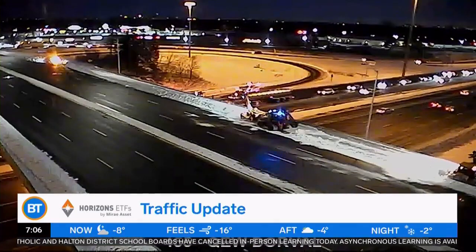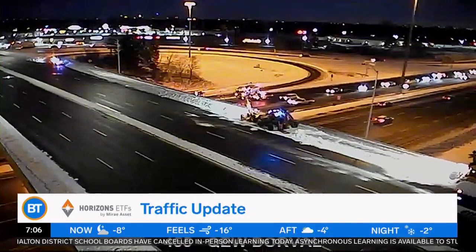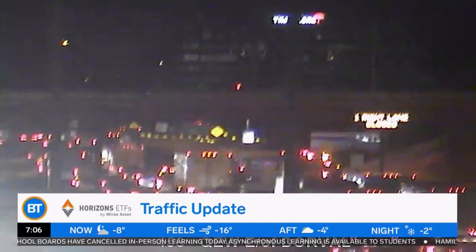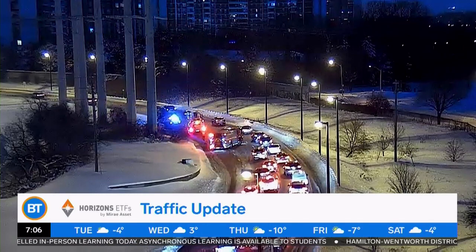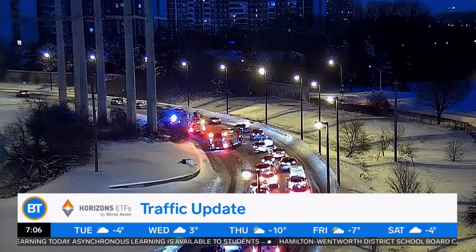And we are currently watching this problem here over on the QEW at Dorval. This is westbound — a right lane blocked by a crash, jammed up from Trafalgar. And on the northbound DVP this morning, you'll find this issue approaching Eglinton — two left lanes blocked by a crash. Emergency crews are here.